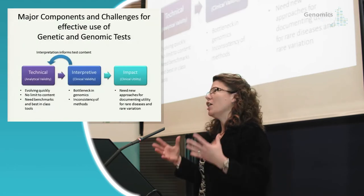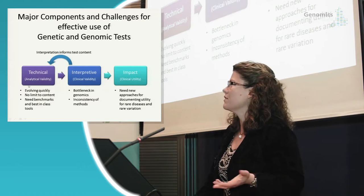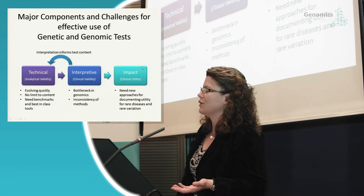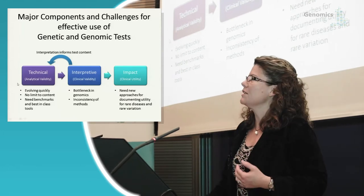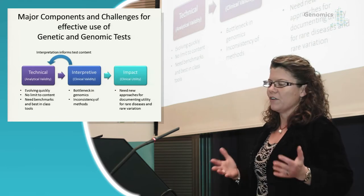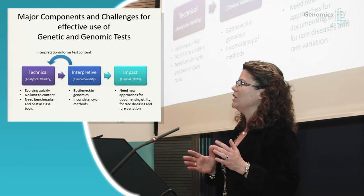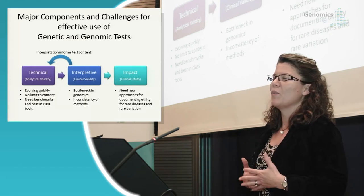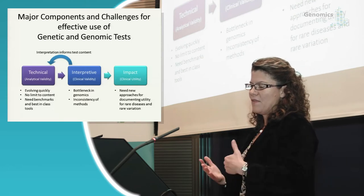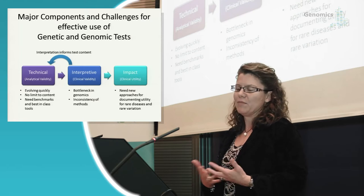To set the context for a lot of the things I'll talk about today, I tend to look at genetic and genomic tests across three domains: the technical portion that defines the analytic validity of tests, the interpretive component, the clinical validity, and then its impact — is it clinically useful in a patient context? The technology is evolving very quickly, and we don't want to lock it down. But the interpretive challenges are even greater, with over 100 million variants discovered in our genomes. In the U.S., lack of reimbursement due to lack of defined clinical utility is a major challenge.